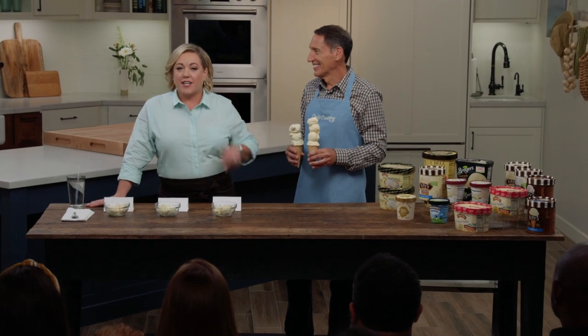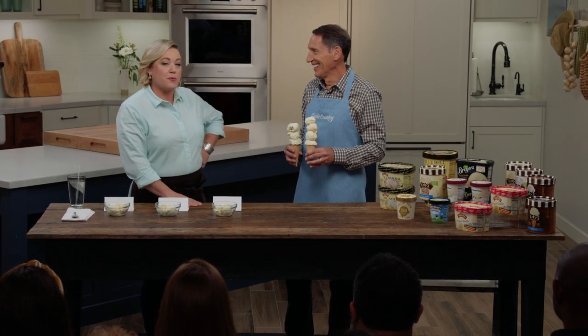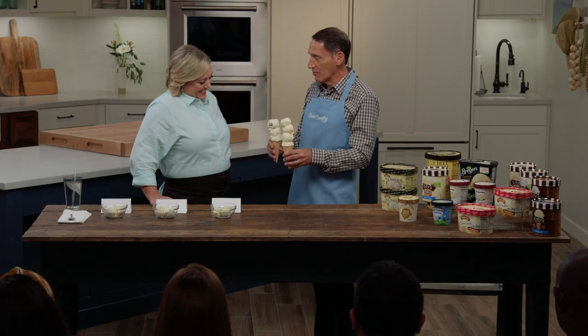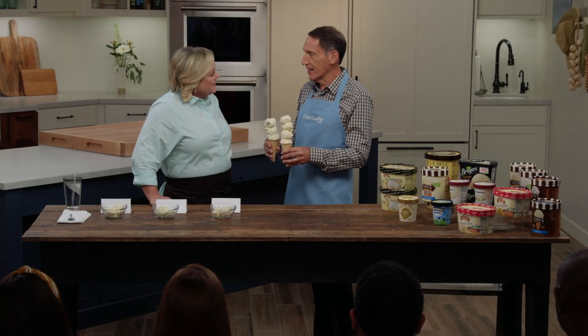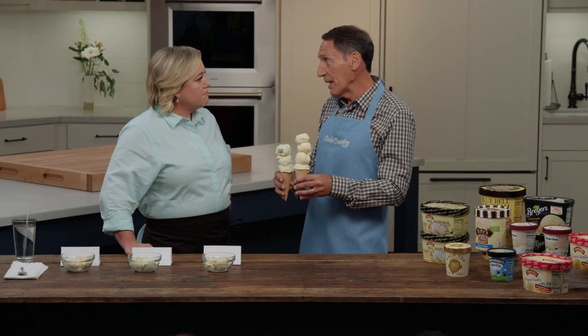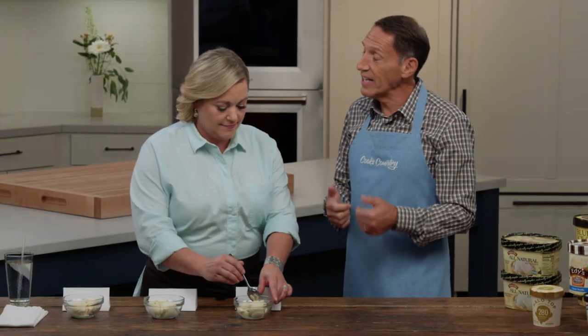Vanilla is America's favorite flavor of ice cream, and today Jack's going to tell us which brand is the cream of the crop. I wanted to demonstrate one of the biggest differences nobody thinks about: the amount of air pumped into ice cream, called overrun. These are the exact same amount of ice cream by weight — this one has a lot of air, this one is dense and creamy with low overrun. Overrun can add about 20% air, up to 120%, affecting mouth feel, how it freezes, whether it's hard or soft and creamy, dense or light and fluffy.